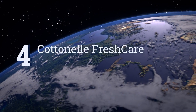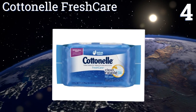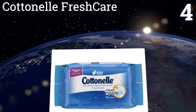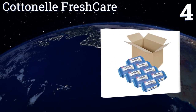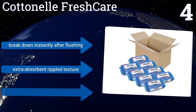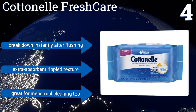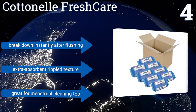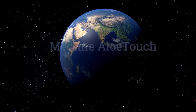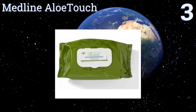At number four, Cottonelle Fresh Care are available in large plastic tubs ideal for keeping in your bathroom, as well as smaller soft pouches convenient for stashing in your car or at your desk. Wherever you go, you can be sure you'll feel clean. They break down instantly after flushing and have an extra absorbent rippled texture. They're great for menstrual cleaning too.